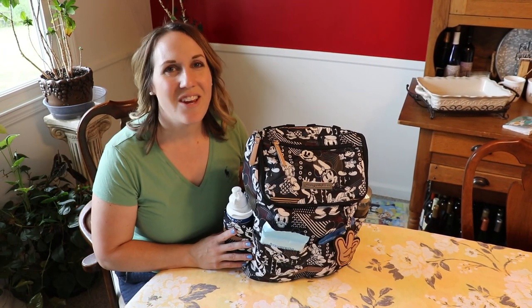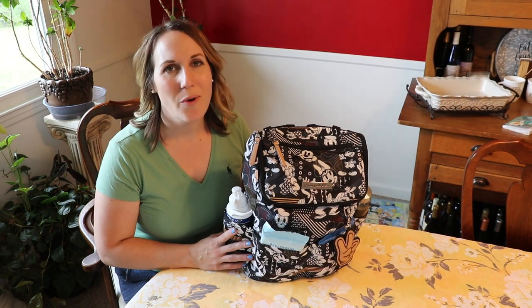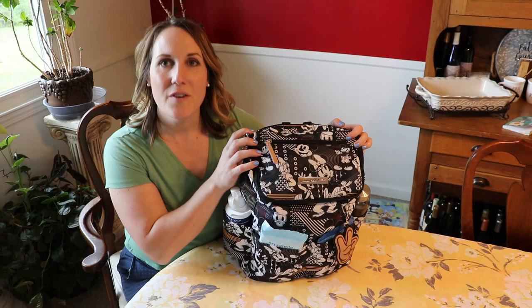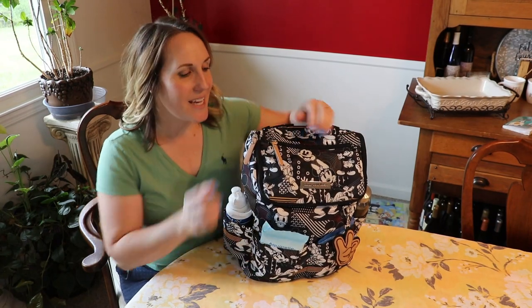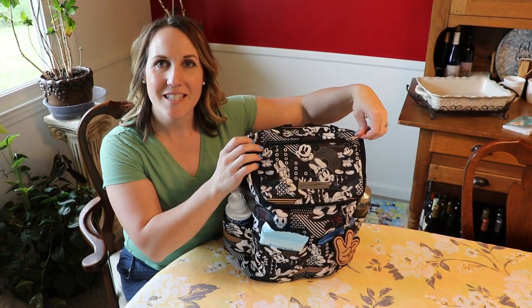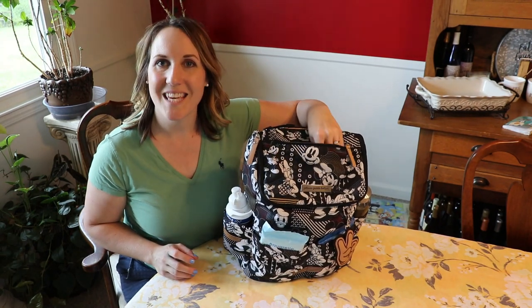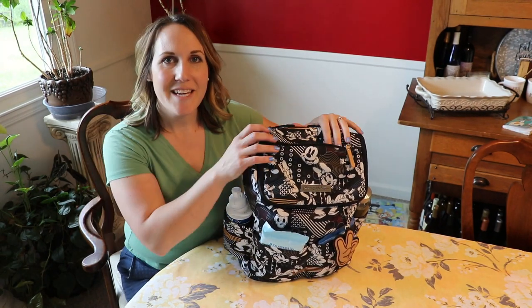Let's go ahead and go through the bag so I can show you what I believe are the necessities for a successful outing. First thing I love about this bag is there's this little pocket right at the top that you can keep valuables. So I keep my phone and my keys right here for easy access.